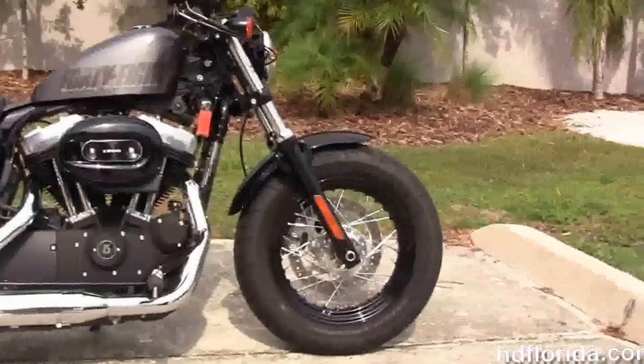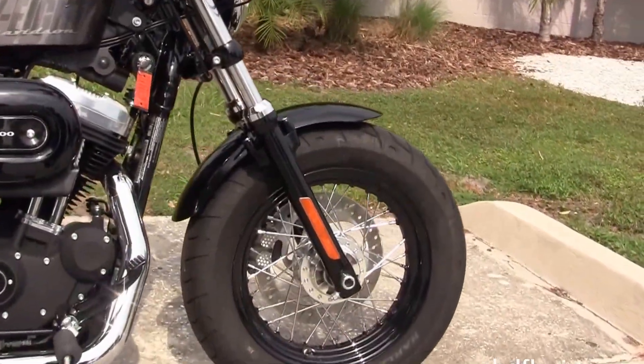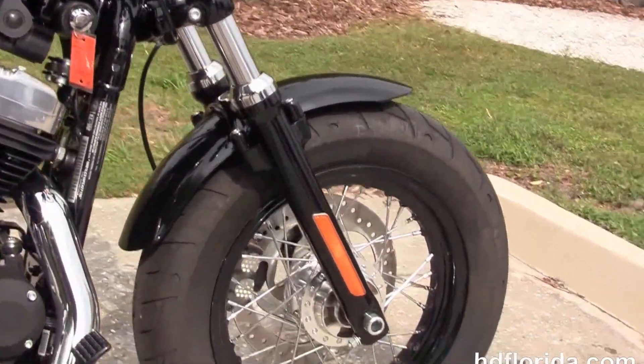It starts out front with the black triple tree clamps and matching fork lowers, and it's got the black 16-inch steel lace wheels.